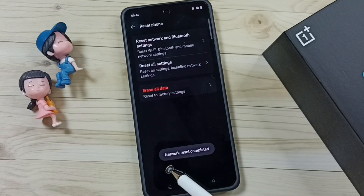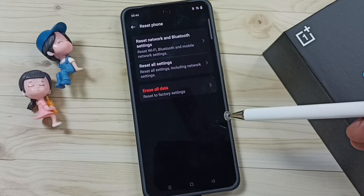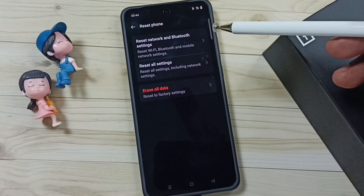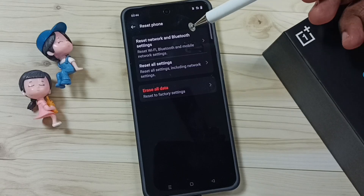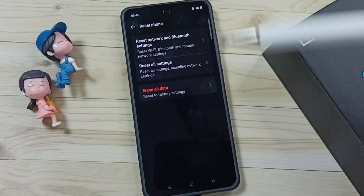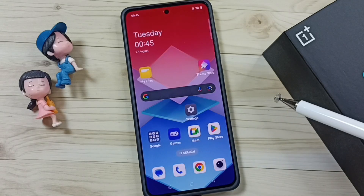Done. See the message 'Network reset completed.' This reset operation is safe — it will not delete any data from your phone. It will not delete your photos, videos, contacts, anything. It just resets only network, Bluetooth, and Wi-Fi settings. After this reset operation, you can go back and check 5G — 5G should work. This is Method 1.